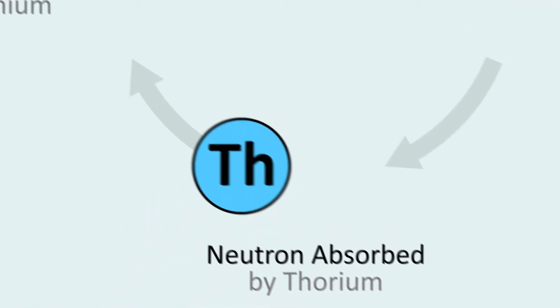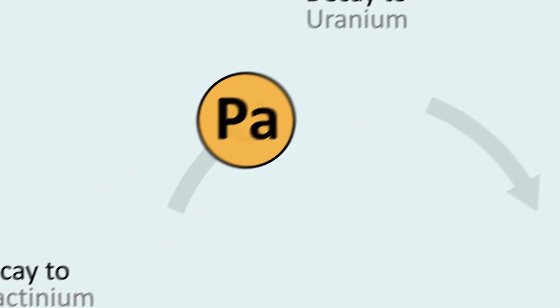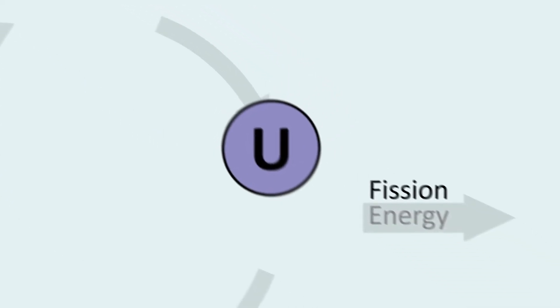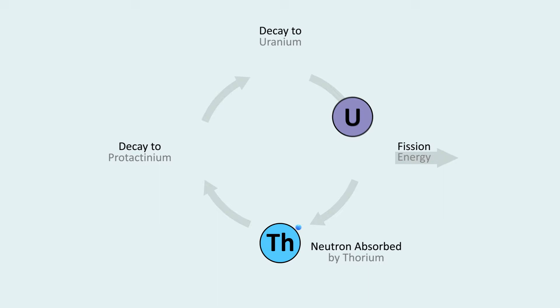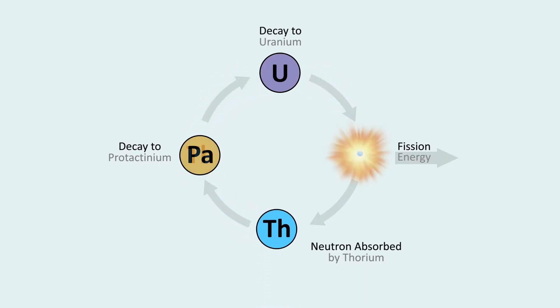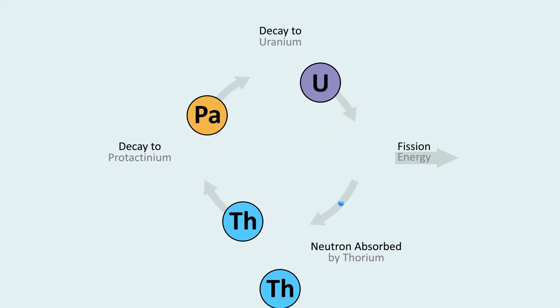Once this happens, the thorium will decay into protactinium in about a half hour, followed by a decay to uranium in about a month. This new uranium will then fission, releasing another neutron that will get absorbed by another atom of thorium, continuing the cycle. This cycle will repeat over and over again, thereby creating endless energy from thorium.